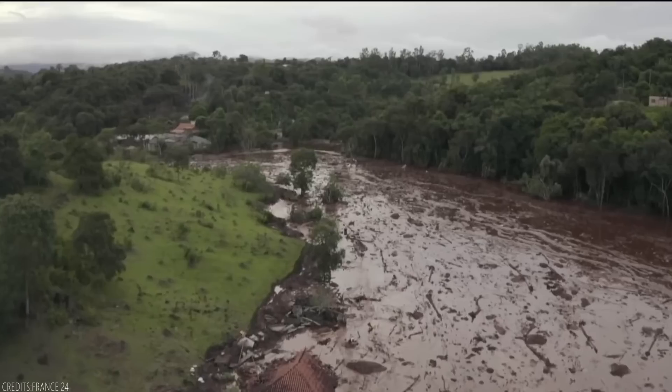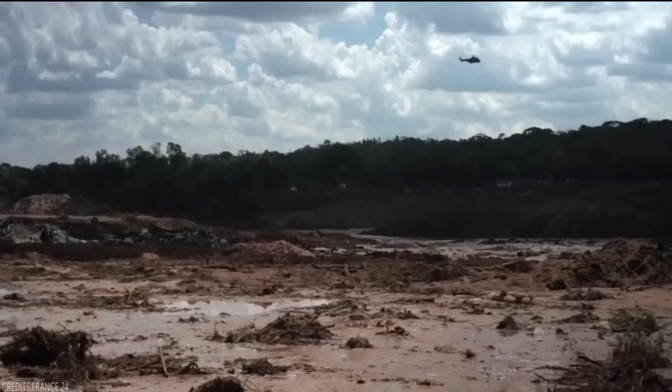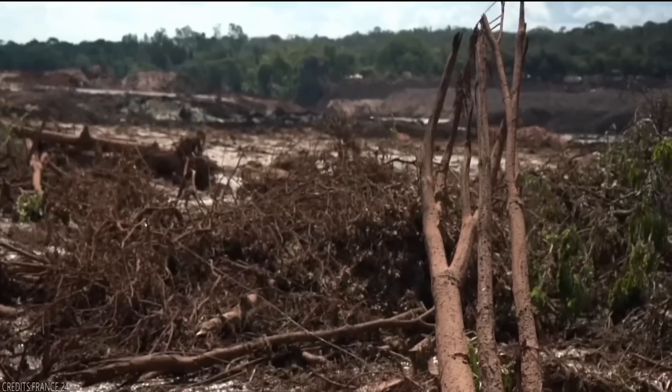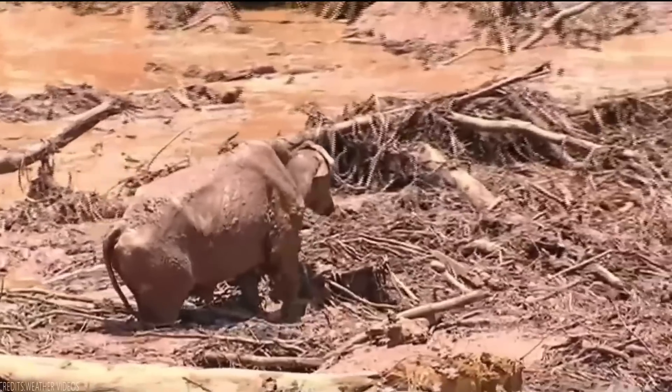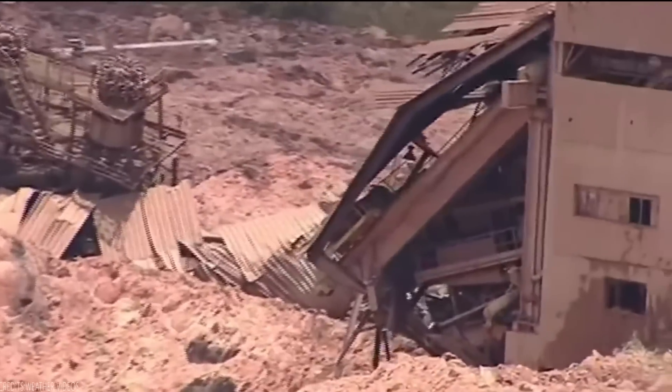According to experts, the metals in the tailings will likely be incorporated into the river's soil and could go on to affect the region's whole ecosystem. The National Water Agency stated that the tailings could pollute over 300 km of river.